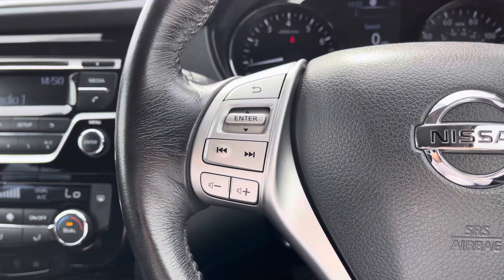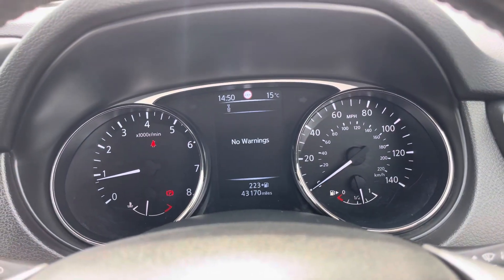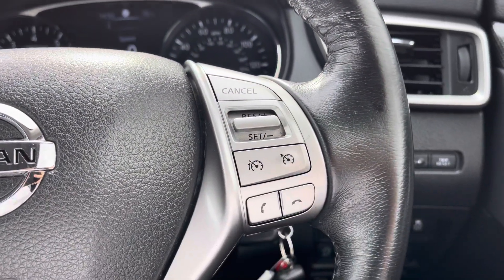Your steering wheel is multifunction. The left side of the wheel has volume controls as well as toggles over information you can view on your digital driver display. You can view your traffic sign recognition, driving aids, or trip computer information, or you can simply have it as a digital speedometer.